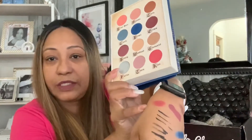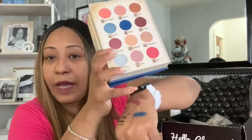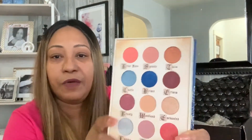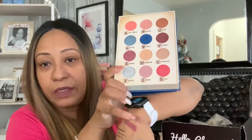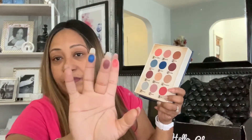I already swatched Kiss — it's right here, very pretty. I also swatched Prince — that's the royal deep blue, look how beautiful that is! And I swatched Grim, which I love because it's almost the color of my lipstick. Let me swatch them on my fingers so you can see how pigmented they are. This is Kiss, this is Grim, and this is Prince — gorgeous, beautiful colors.